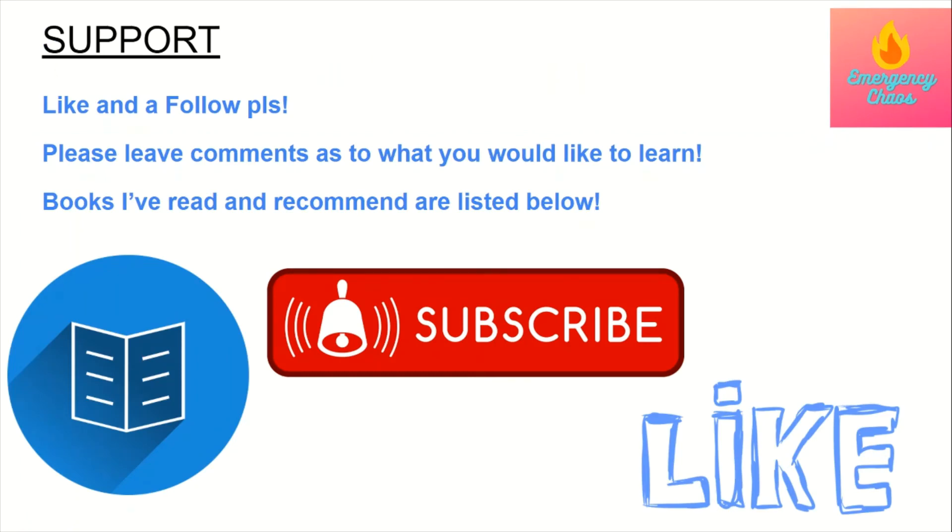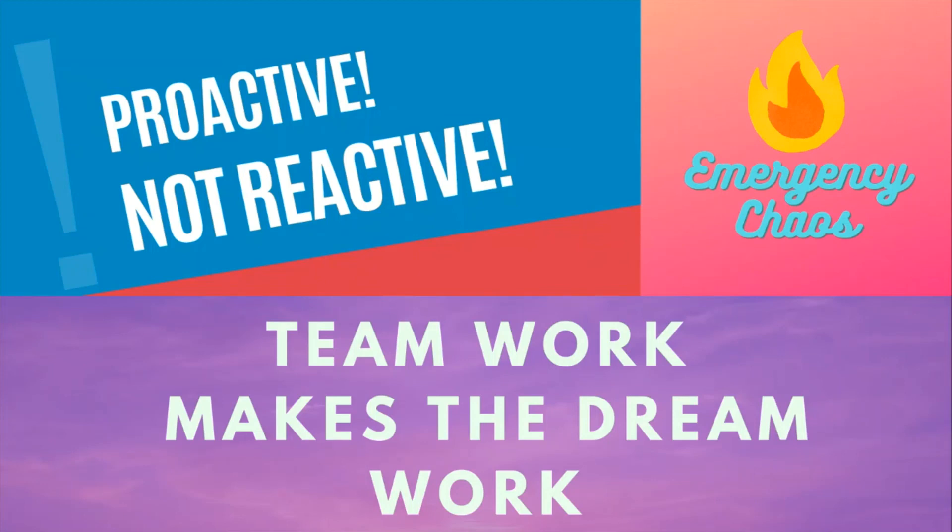Thank you for your time today. If you enjoyed the video and learned something, I'd really appreciate a like and a follow. If there's anything you'd like me to cover, please comment below. One of my upcoming videos is going to be on RSI — rapid sequence intubation — and I want to make sure it's really good so it'll take a little while. In the description I've listed my favorite ER nursing-related books. Being a good ER nurse depends a lot on your experiences and taking the time to look up and familiarize yourself with topics you don't fully understand. Always keep learning, so you can be safe and be a good ER nurse for your patients. Teamwork makes the dream work, and here at Emergency Chaos, we are proactive and not reactive.